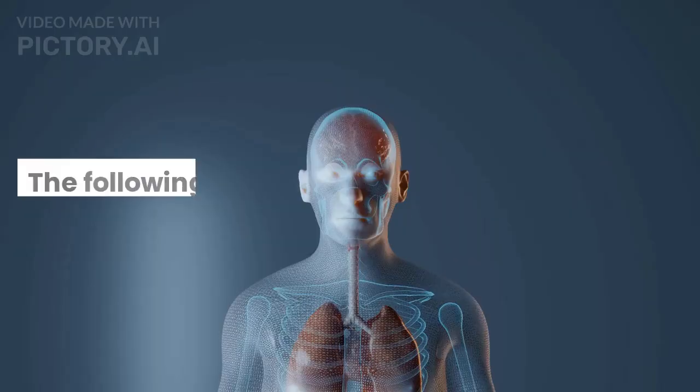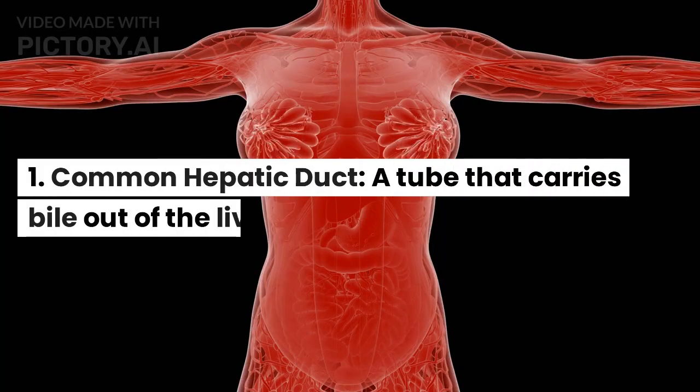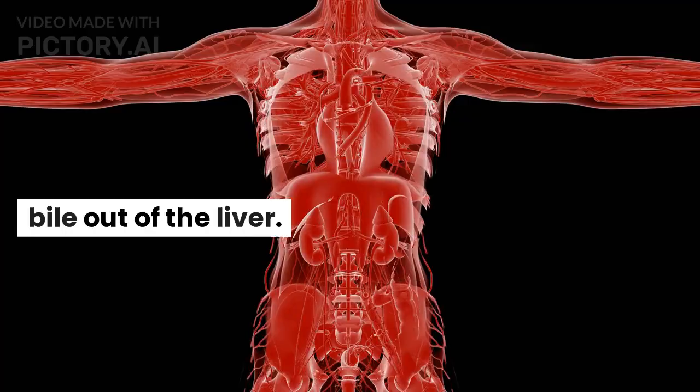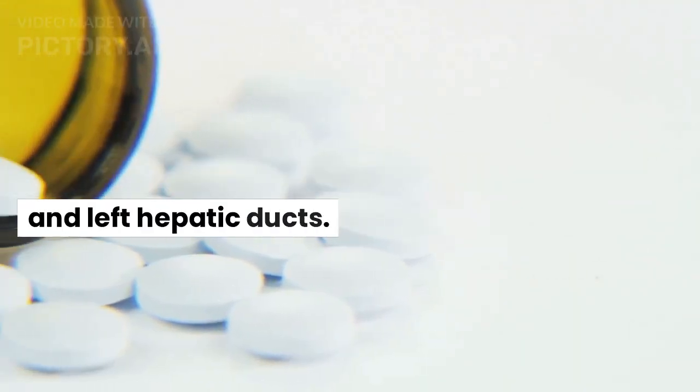Parts. The following are some of the most important individual parts of the liver. Common hepatic duct: a tube that carries bile out of the liver. It is formed from the intersection of the right and left hepatic ducts.